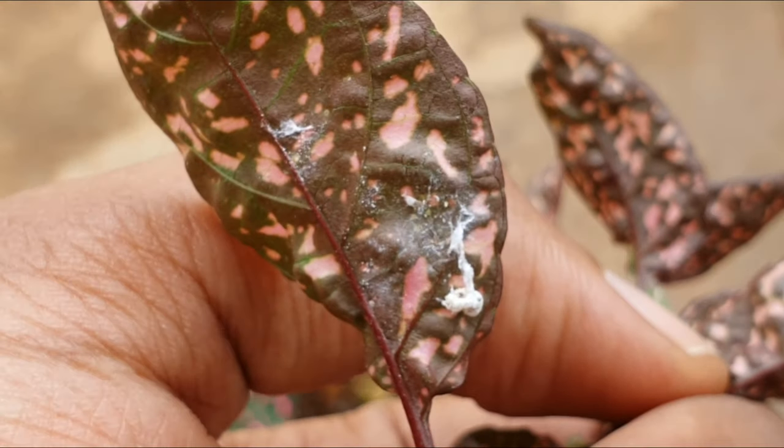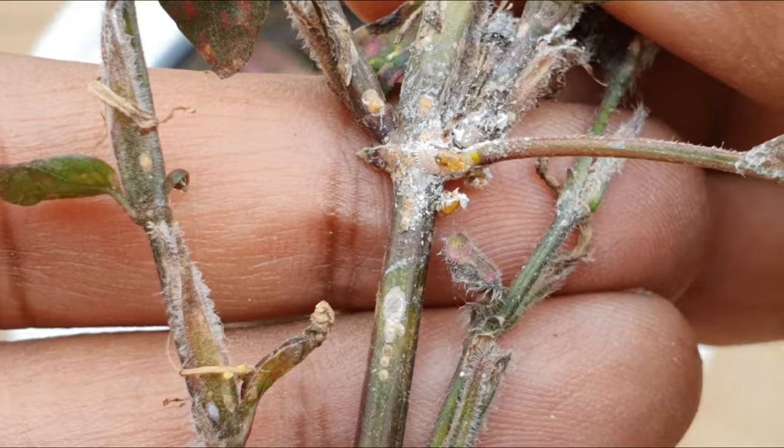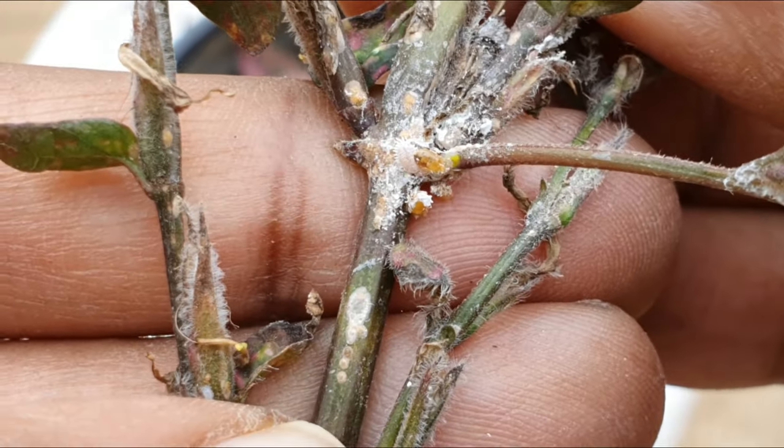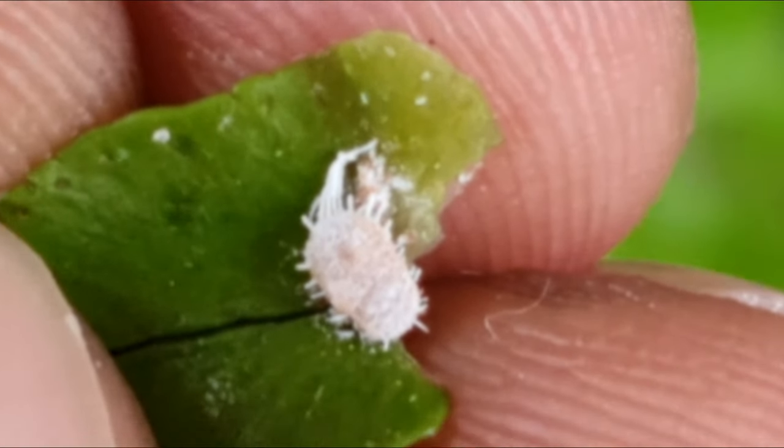Pests. This is a mealy bug magnet, so please use neem oil pesticide thrice a week until you see the infestation reduce. Mealy bugs can kill the plant if you don't take care of it very soon.